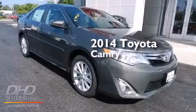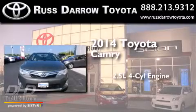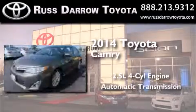This is a brand new 2014 Toyota Camry. It has a 2.5-liter four-cylinder engine and an automatic transmission.